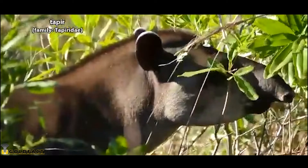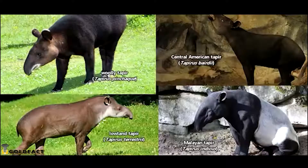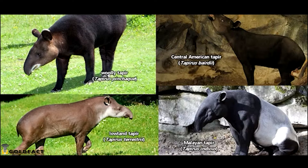Today on Animal Fact Files, we're talking about tapirs. These strange-looking animals look kind of like a pig and an anteater had a baby, but tapirs are most closely related to horses and rhinos.